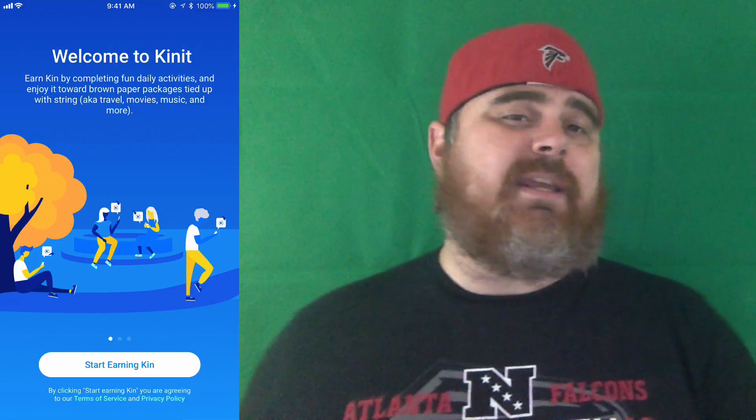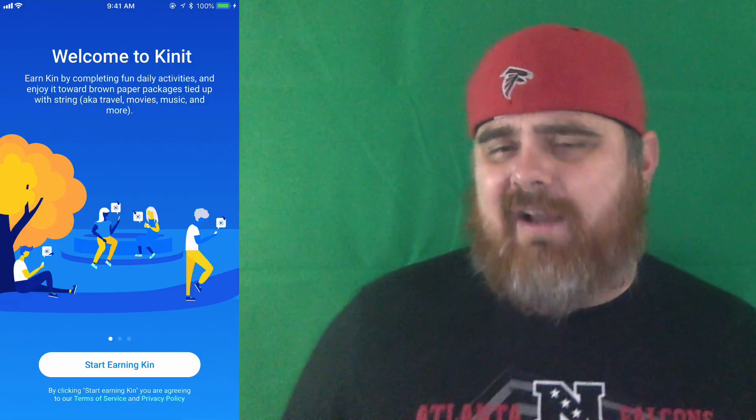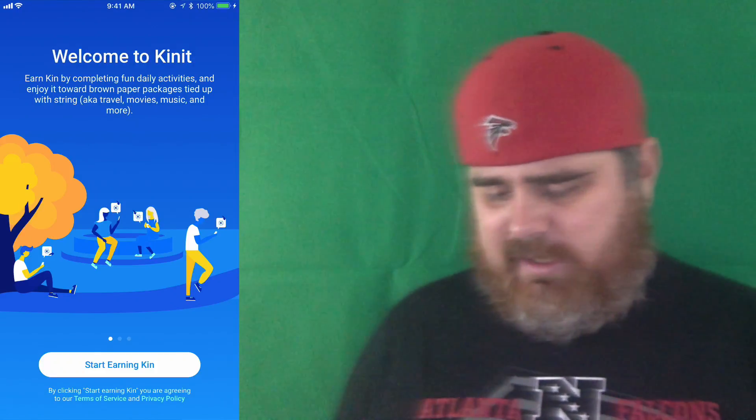Now we have opened the KINIT app and downloaded it. This is on the iOS store and the Android store, I believe. I only pay attention to iOS, sorry Android users. So here we go — we're going to go ahead and click Start Earning KIN.